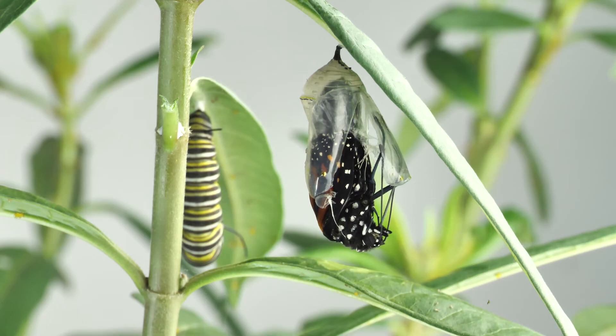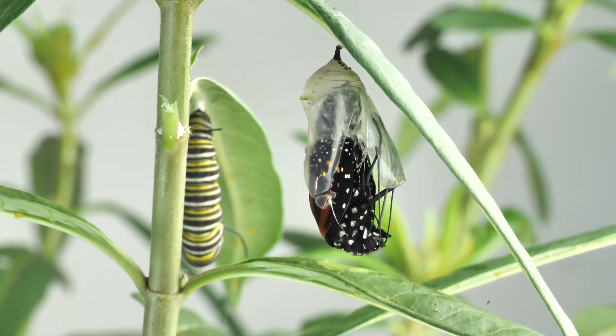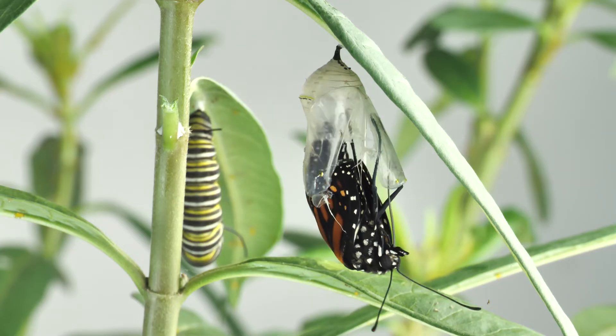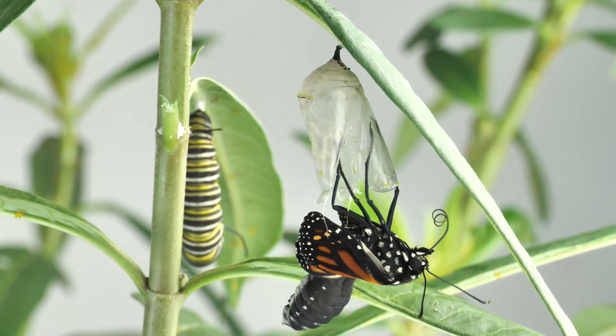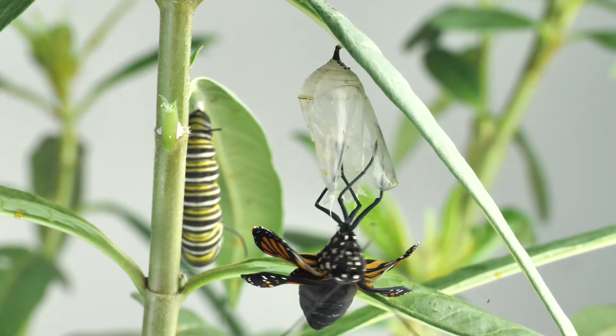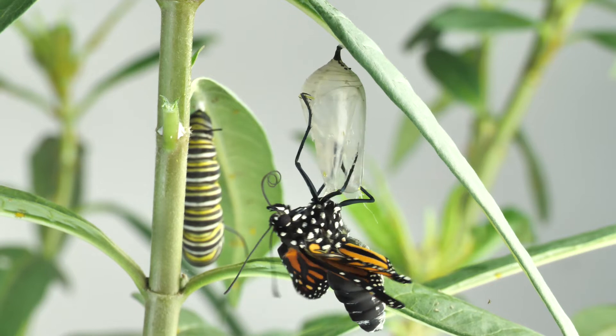If you watch the emergence carefully, you'll notice the antennae, legs, and mouthparts kind of sliding down and away from the old chrysalis and then popping out. You may also notice that the mouthparts or proboscis are separate at first, and they have to join together.